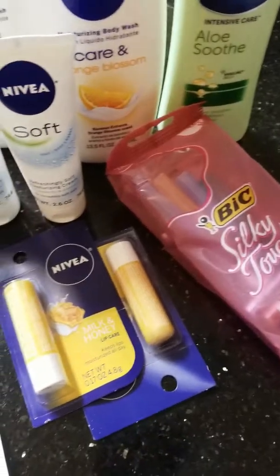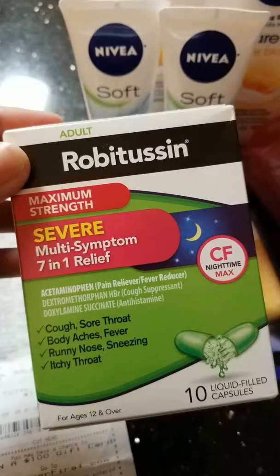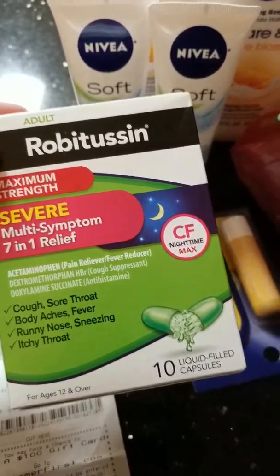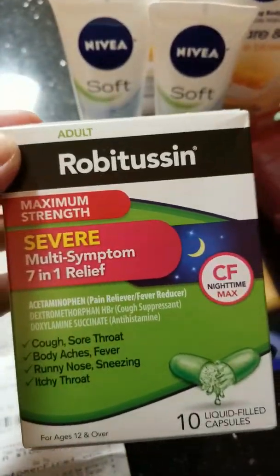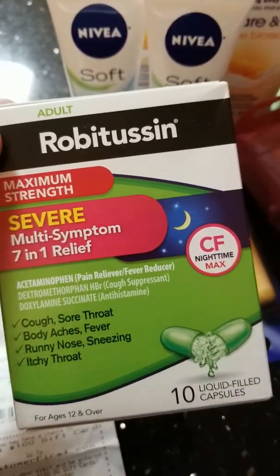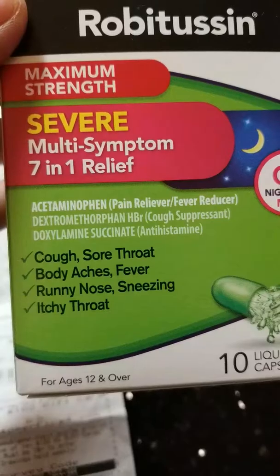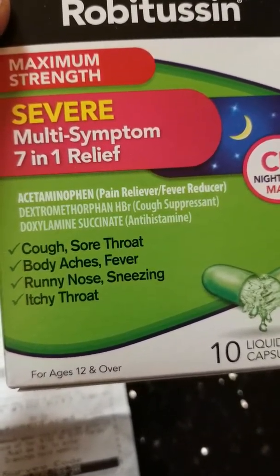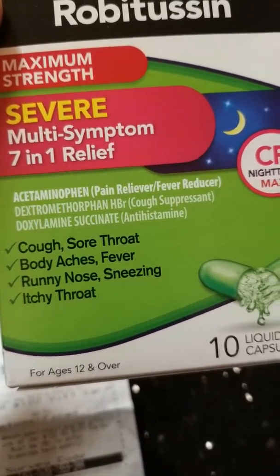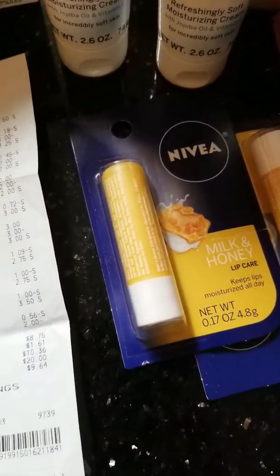To start off, I got the Robitussin Maximum Strength Multi-Symptom Liquid Gels. This will be $3.50. There are other variants of the same price range of $3.50, but I like this since it provides relief for seven symptoms like cough, sore throat, body aches, fever, runny nose, sneezing, and itchy throat. I use it and I actually like the results. I have a manufacturer's coupon for that for $3.00, so I ended up paying $0.50.